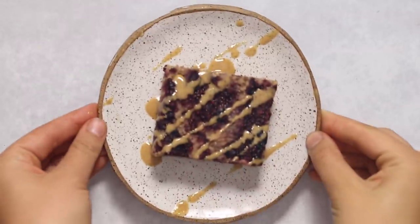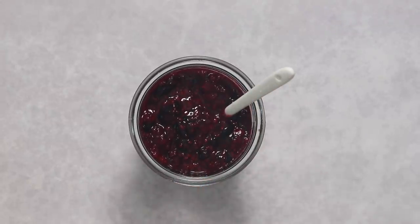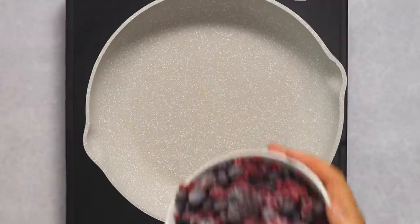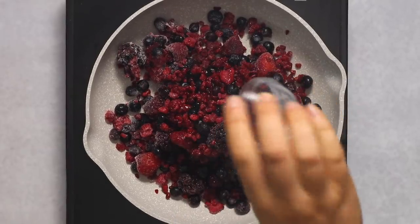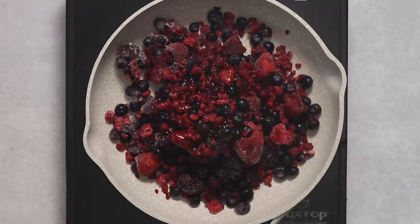Last but certainly not least, we're making some peanut butter and jelly baked oatmeal bars. But first, we're going to make some easy chia seed jam. We're going to start with some berries — you can use fresh, but I'm using frozen. We're also going to add some lemon juice and some maple syrup.